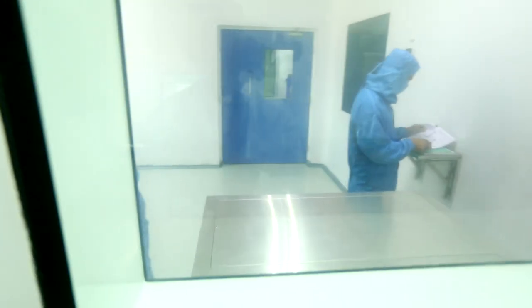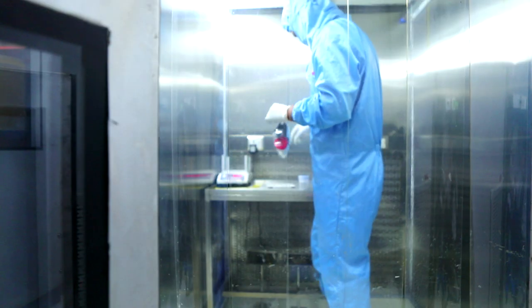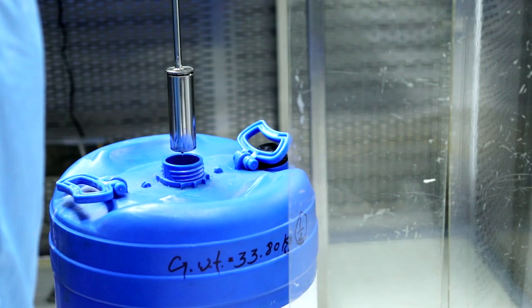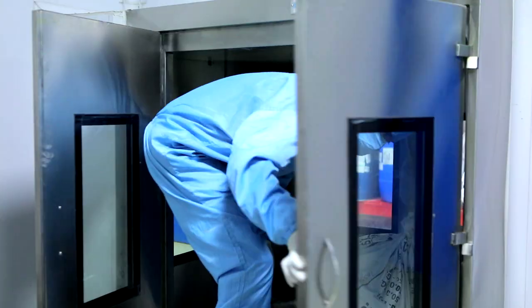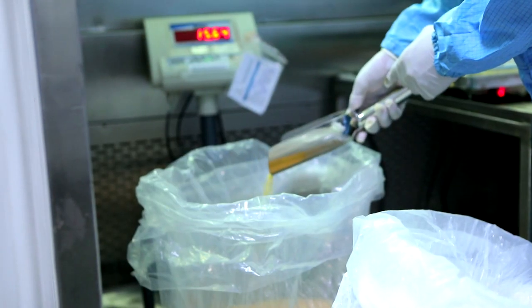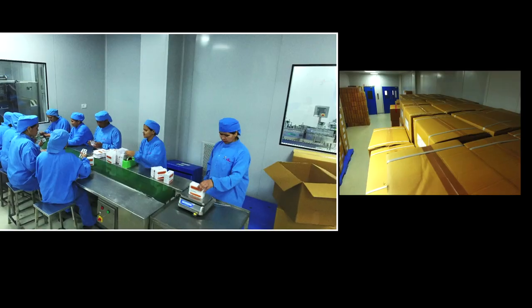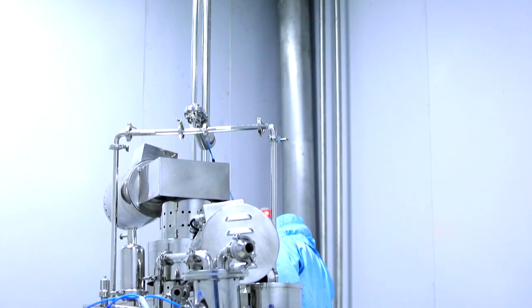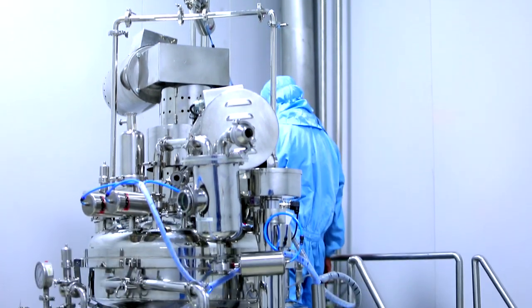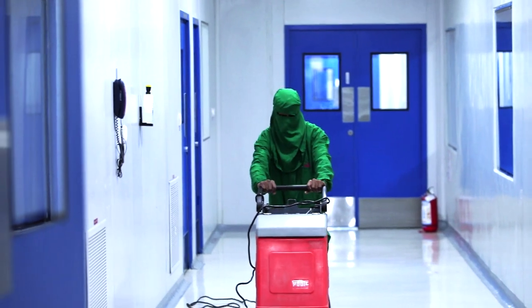Warehouse access is restricted to designated personnel only. The flow of materials is unidirectional as per standard operating procedure throughout raw material receipt, verification, sampling, testing, and approval. Manufacturing and packaging areas and equipment are cleaned according to validated and approved cleaning procedures to ensure no contamination of any sort.